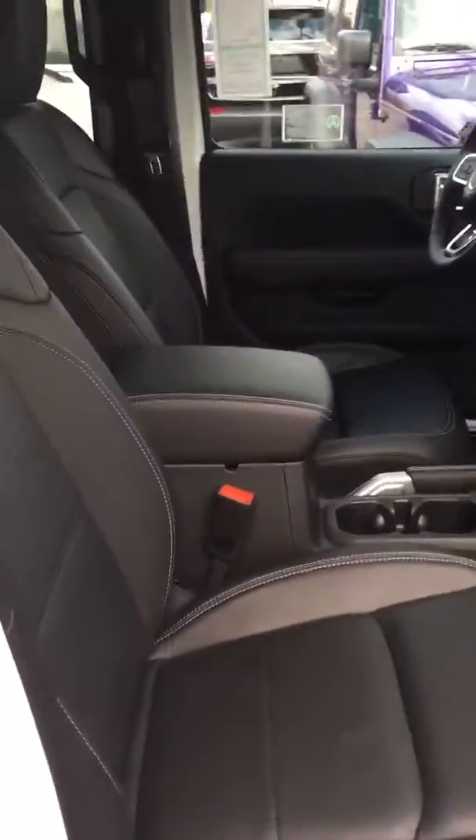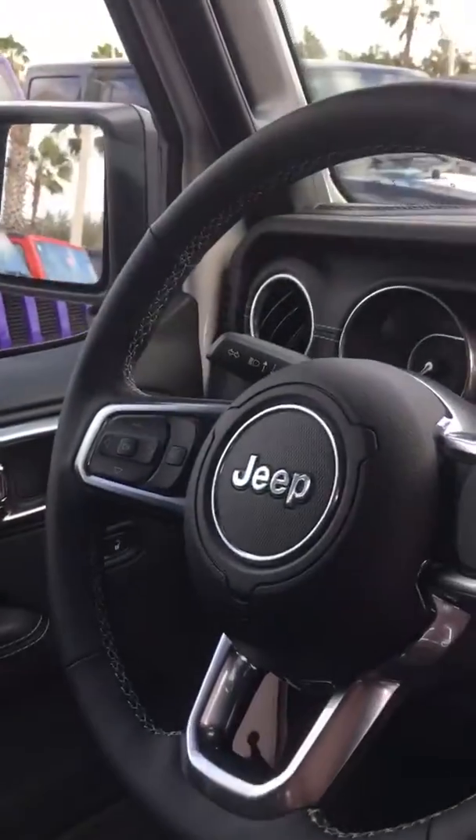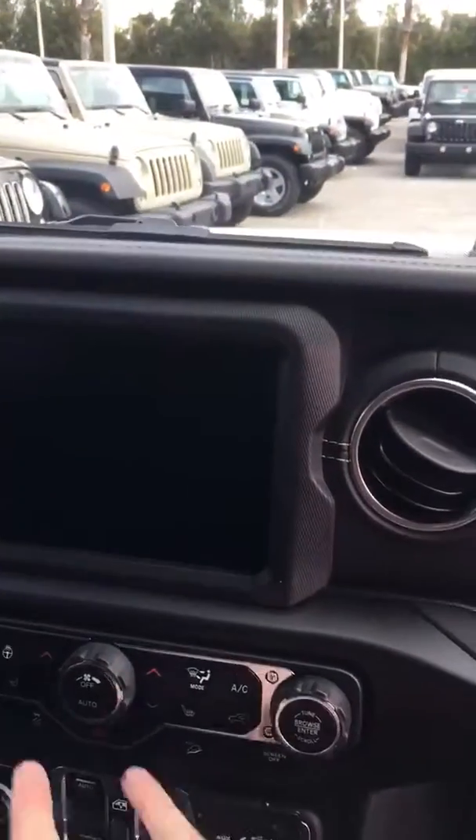Take a look inside if you haven't seen one already. Redesigned top to bottom, all new. It looks amazing inside. You've got the leather seats, you've got the new steering wheel design, and you've got the big touchscreen control ahead of you as well.